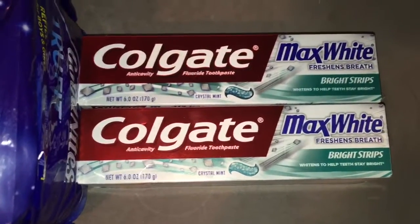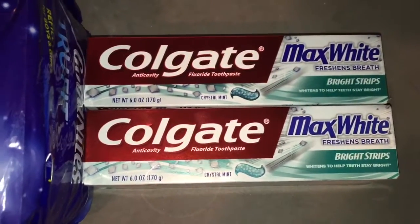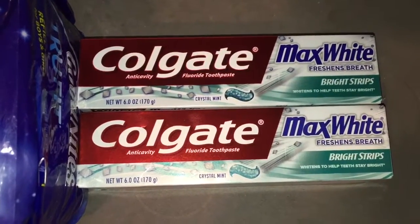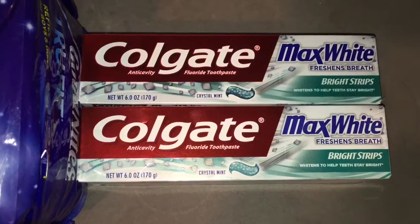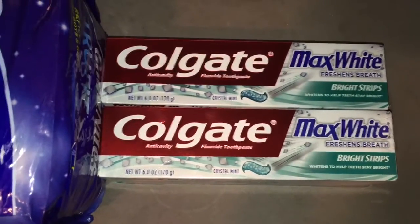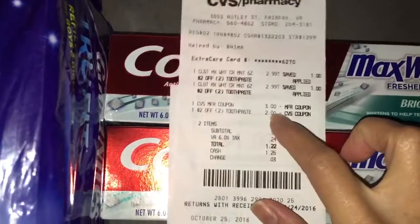Unfortunately, I do not have the $0.50 off one manufacturer coupon. But if you guys still have that one, you can take advantage of it and get this for free if you have the CVS CRT with you, plus a small moneymaker. However, I still received the $2 off any CVS CRT coupon, which was applied in this transaction.